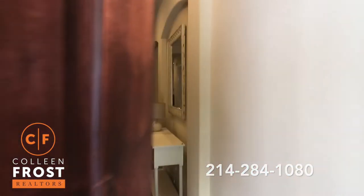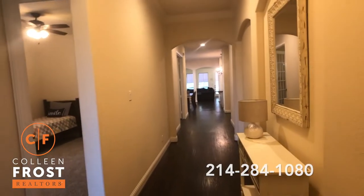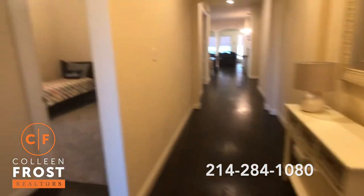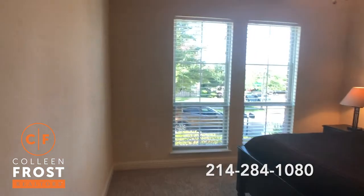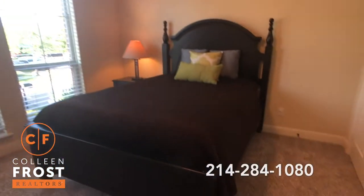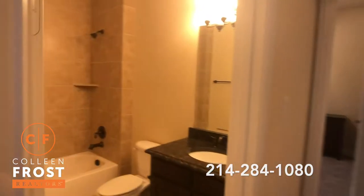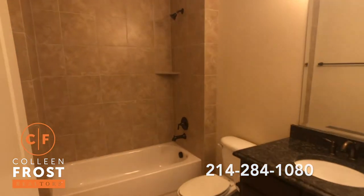Immediately when you step into the foyer you are going to notice these gorgeous gleaming hardwood floors. They are beautiful! Here we have our first two secondary bedrooms. Wonderful new carpet. This house is turnkey!